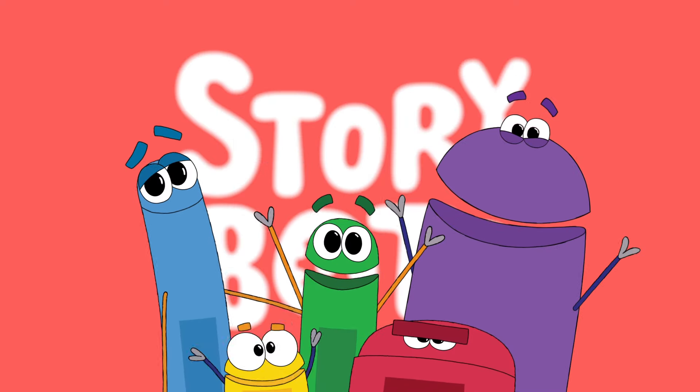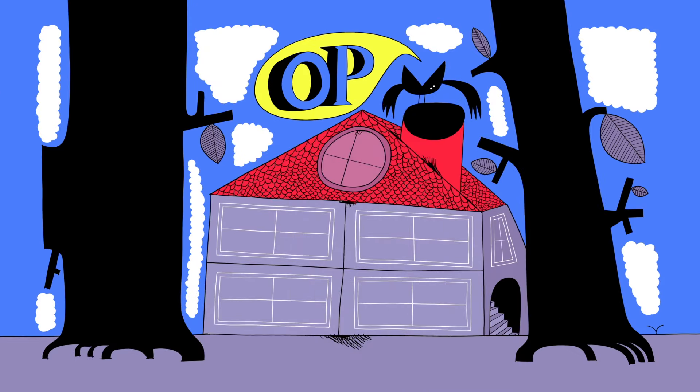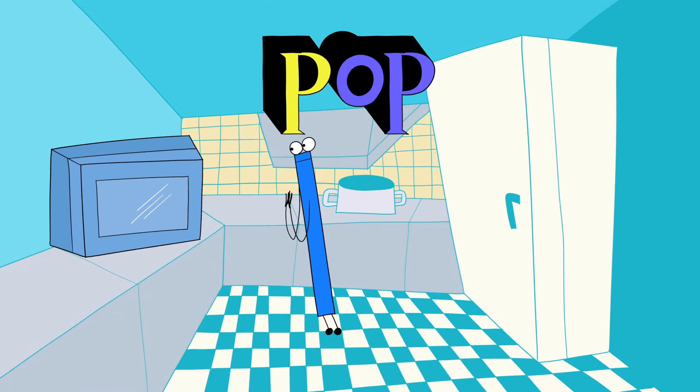StoryBots, ta-da! Well, letter P goes puh, O-P goes op. Put them together, it's pop, pop, pop.